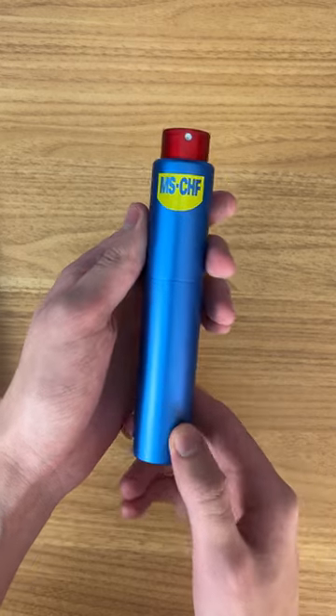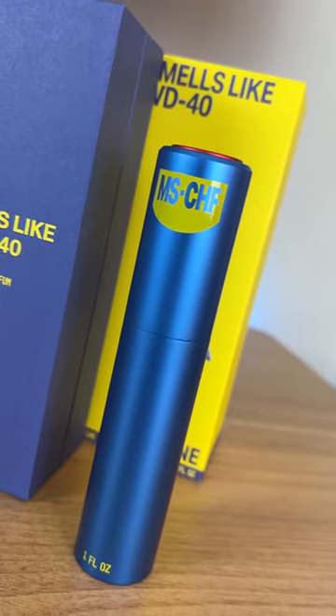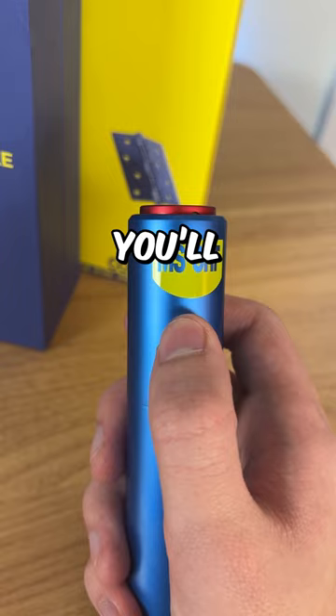After spraying a little bit of it out, I can safely say they did a great job with this. It smells exactly as you'd expect. You'll definitely be able to pull all the baddies at your local auto shop with this.